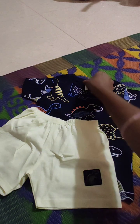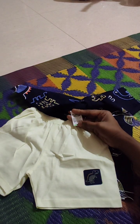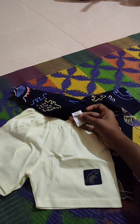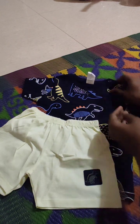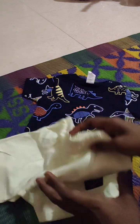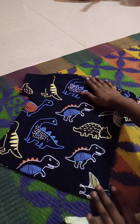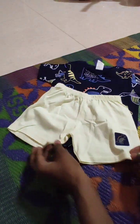There are dinosaurs printed on it and it also has a small dinosaur design. It costs 159 rupees. The hooks are good. The print is the same on both the front and back side.